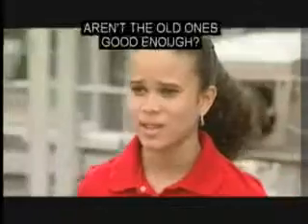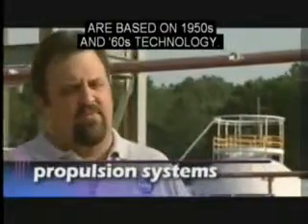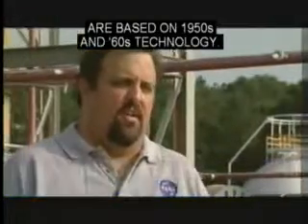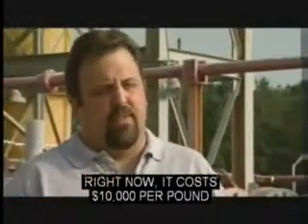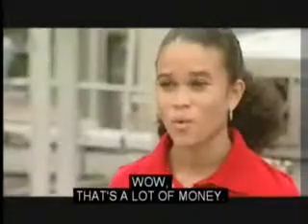So why do we need new propulsion systems? Aren't the old ones good enough? Most U.S. propulsion systems are based on 1950s and 60s technology. They're high-risk and expensive. Right now, it costs $10,000 per pound to put payload into Earth's orbit.